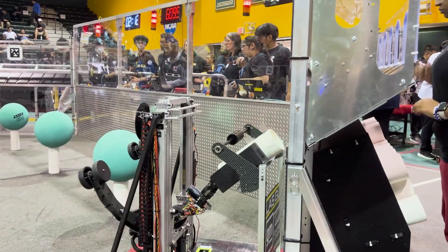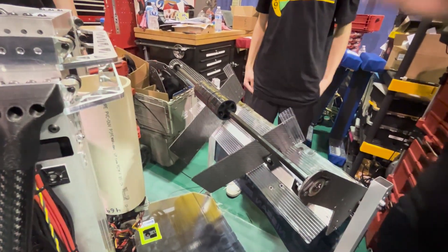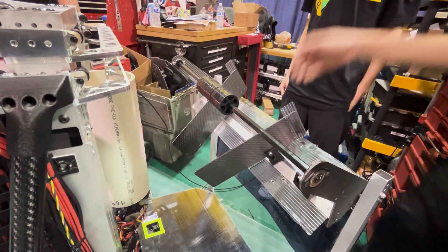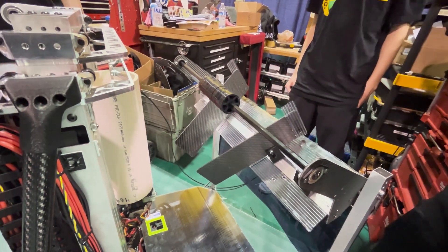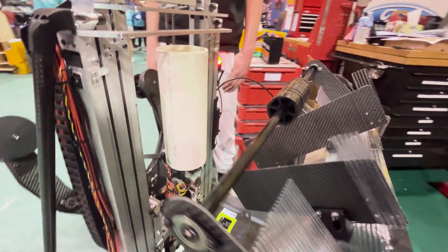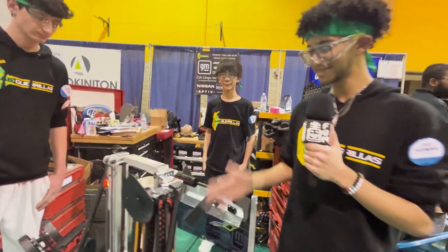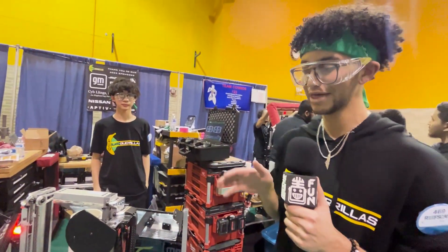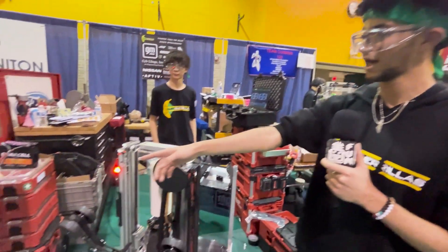We also have an interesting half-ramp. We wanted to be as light as possible given the weight constraints in the rules, so we used corrugated polycarbonate and max composite to lighten up our human player intake while still keeping it structural and effective. Continuing to the algae end effector, we have two different ways of using it — either off the floor or off the reef — and we can demonstrate that with the algae.